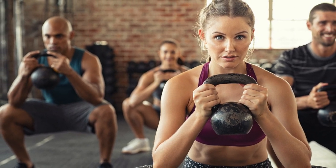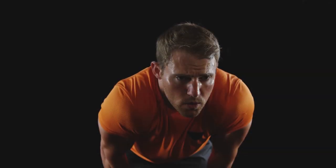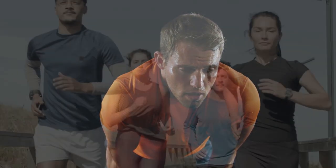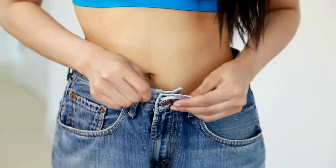Before diving into specific routines, let's briefly understand how weight loss works. Weight loss occurs when you burn more calories than you consume, creating a calorie deficit. This deficit prompts your body to tap into its fat stores for energy, leading to weight loss over time.